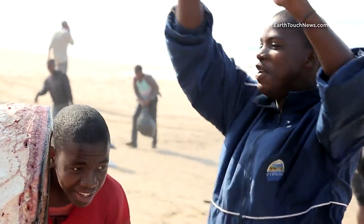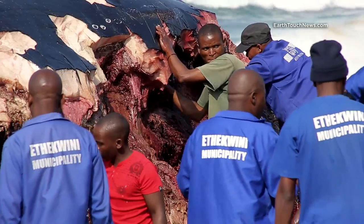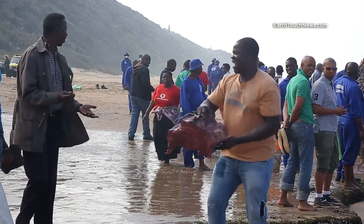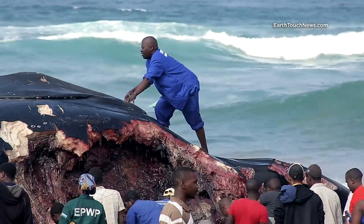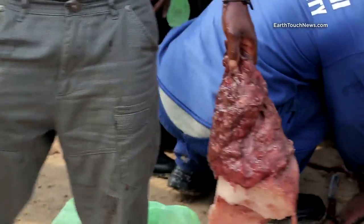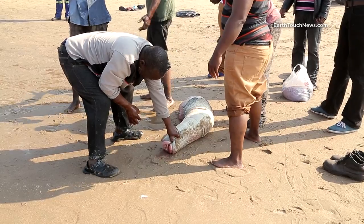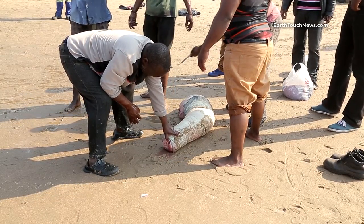Anyway, the locals were having a field day gathering the prized meat. Whaling is illegal in South Africa, but when one washes up, it's a happy occasion and pretty much a free-for-all. The locals told us the whale parts would be used mostly for muti — South African traditional medicine — but some of it would be boiled and eaten. The whale's two-meter penis seemed to be especially revered.